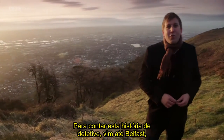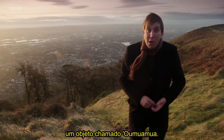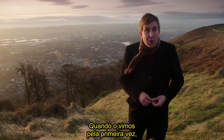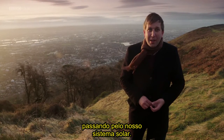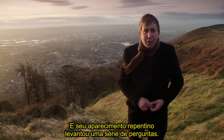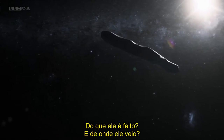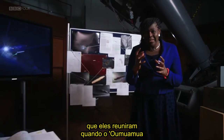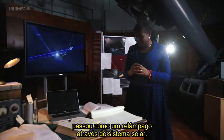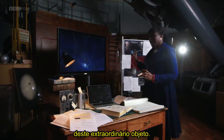To tell this detective story, I've come here to Belfast, which has become the centre of research into this cosmic visitor, an object called Oumuamua. When we first saw it, all we knew was that it was small and moving fast — the first object from deep space ever seen passing through our solar system. Its sudden appearance raised a whole host of questions: what did it look like, how had it formed, what was it made of, and where had it come from? This forensic analysis, including new exclusive revelations, will give us the most comprehensive picture yet of this extraordinary object.